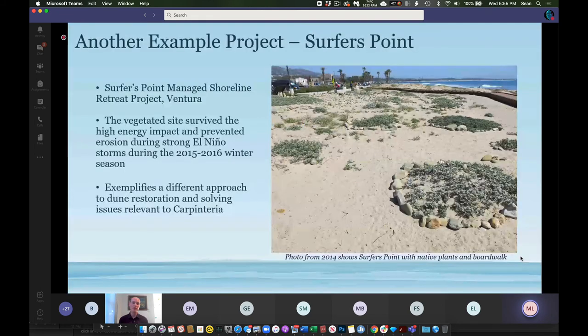Another example is the Surfer's Point project in Ventura, which used entirely natural materials from cobble to sand and vegetation. It was constructed before the El Niño winter of 2015–2016. When that El Niño came through and wiped out several beaches in Southern California, the Surfer's Point project endured and survived that winter — a testament to what living shoreline projects can do. Although we traditionally consider revetments, riprap shorelines, and bulkheads as providing the necessary protection against El Niño storms, given the space, materials, and design, a living shoreline can provide the same result.